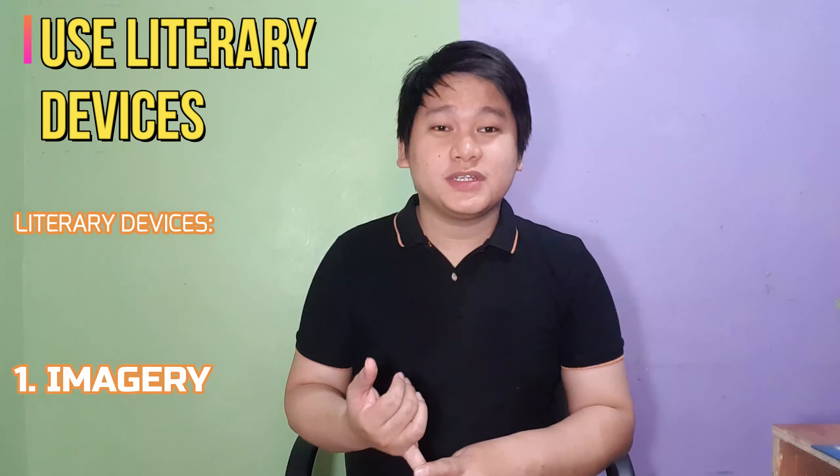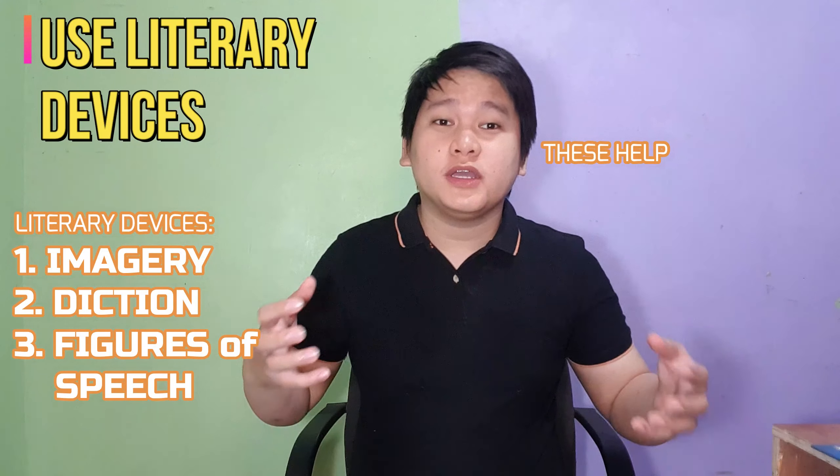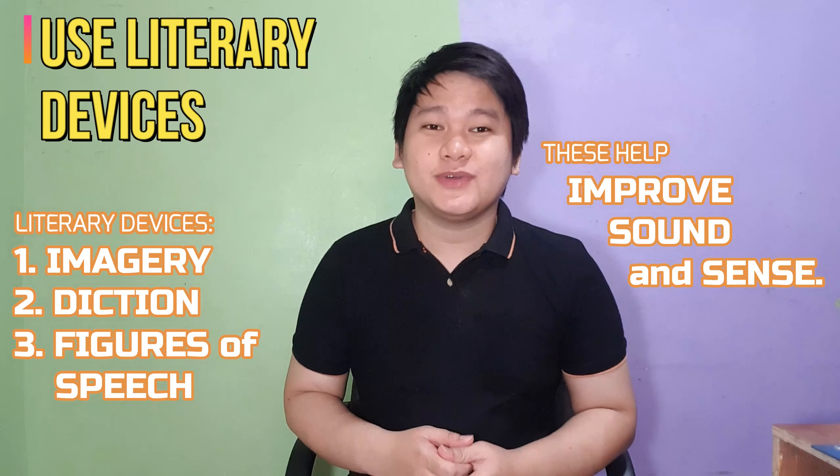Fifth, enhance the poem with literary devices. We discussed this before and we know that this simply refers to imagery, diction, and figures of speech. These devices help you improve your poem's sound and sense, so make sure you are familiar with them when you are writing your poem.